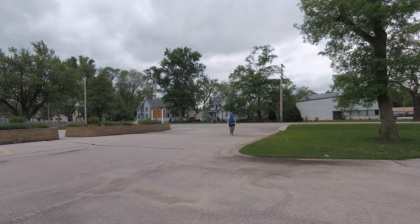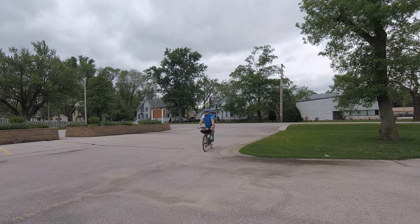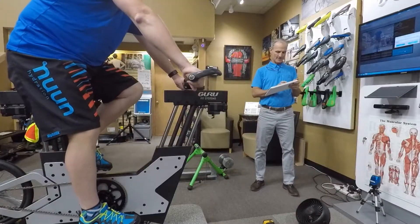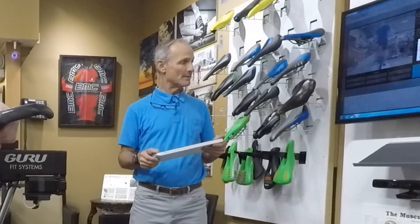I've been having some issues with nerve pain in my arm, my feet falling asleep in my shoes, and just not feeling right on the Marrakesh. So I met up with a specialist — this is Philip Godkin, and he's a bike specialist at Wheel and Sprocket.